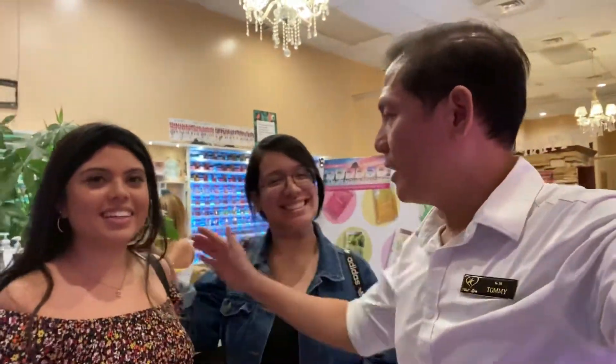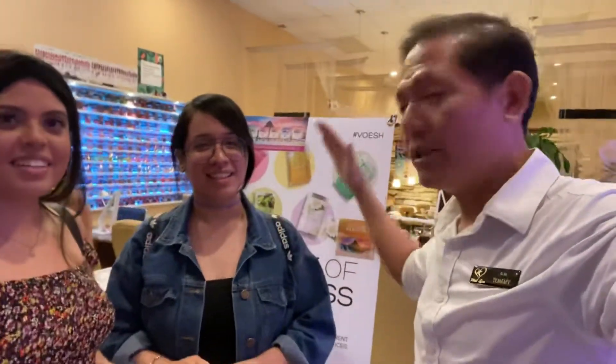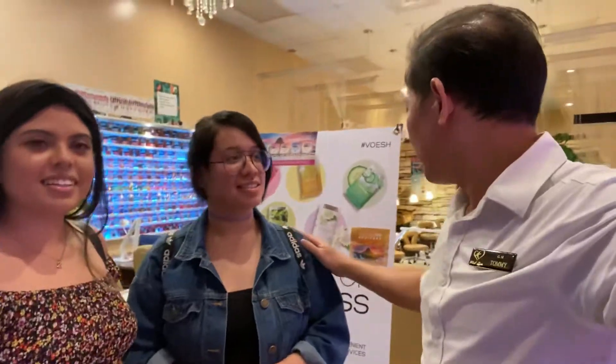Hello everybody! This is video feedback from the customer. We have a new product called Volcano Pedicure with new CBD — you guys know what CBD is, right? We're going to hear feedback from my two lovely clients, Suhey and Alessandra, from Brickle — they came from far away and still come to support us. We want to hear feedback on the CBD.